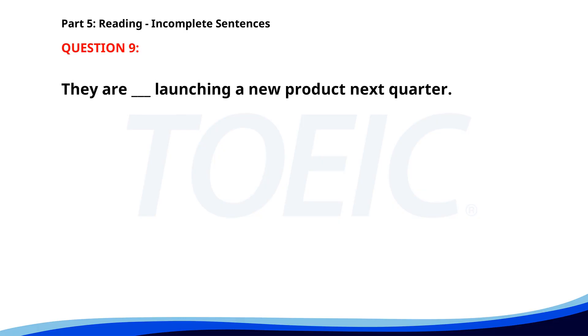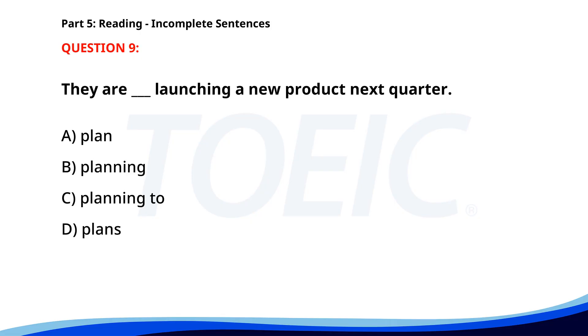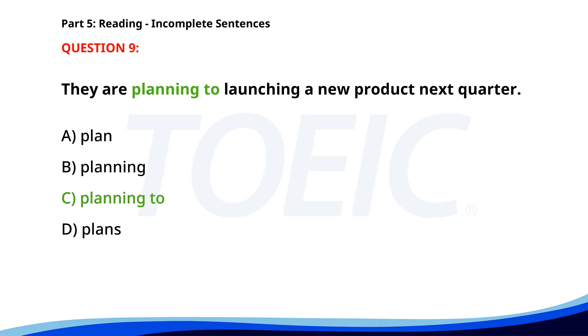Number nine. They are planning to launch a new product next quarter. A. Plan. B. Planning. C. Planning to. D. Plans. The correct answer is C: Planning to.